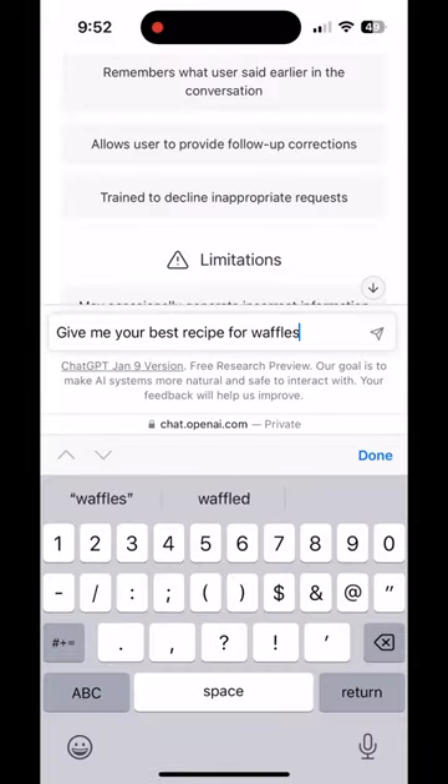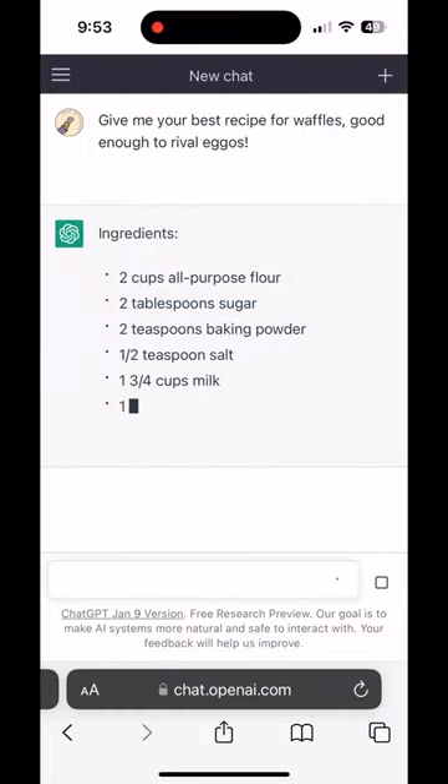AI versus Eggos — who makes the better waffle? Let's find out. I asked ChatGPT for its best recipe, so let's see how it does.